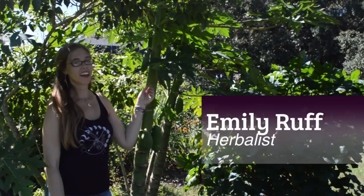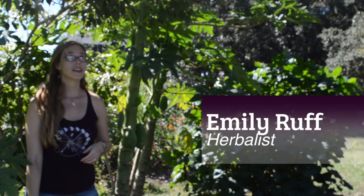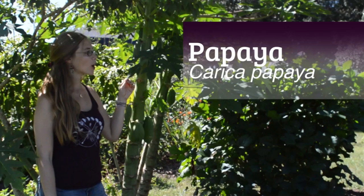Hi friends! I'm coming to you today from the beautiful Wallaby Ranch outside of Davenport, Florida and the beautiful food and medicine gardens outside of their kitchen. I'm here today with one of my friends in the garden, papaya. Carica papaya is the Latin name, and of course this is a tropical fruit that we grow only in southern climates here in North America.